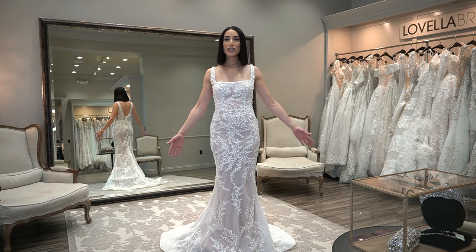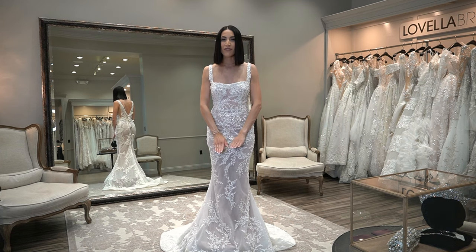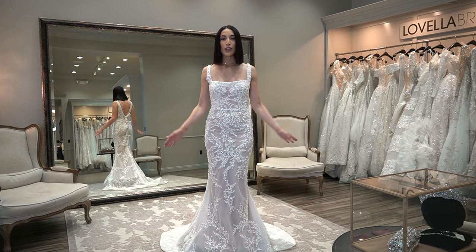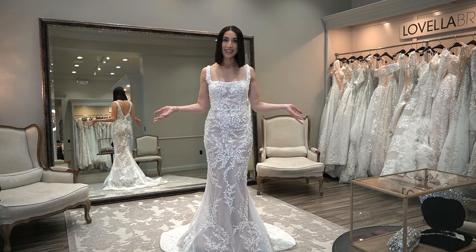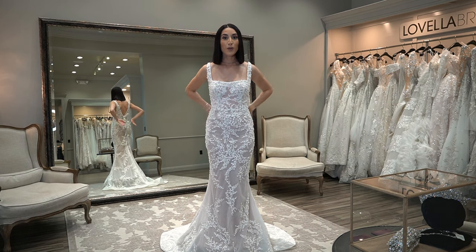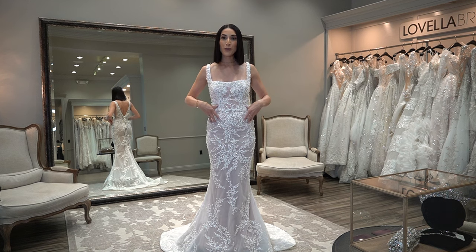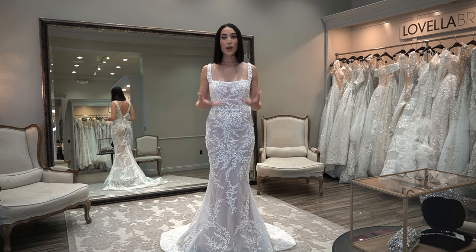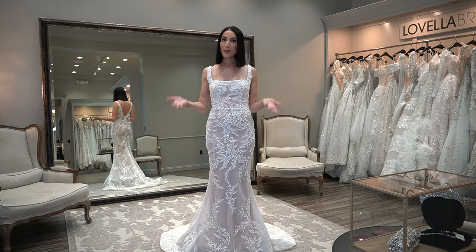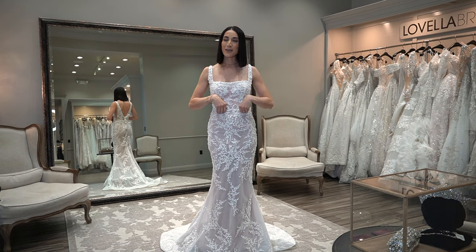Here we have a dress that would be considered a sheath or a column. Some may call this a fit to flare because it does flare out a tiny bit at the bottom — it has a fabric called horsehair that's manipulating it to stay out, so again you can kind of name it anything. This particular dress comes with an overskirt, so you can wear it with the full skirt all the way around or as a half skirt where the front of the dress shows. This is a great option for brides who want the best of both worlds.